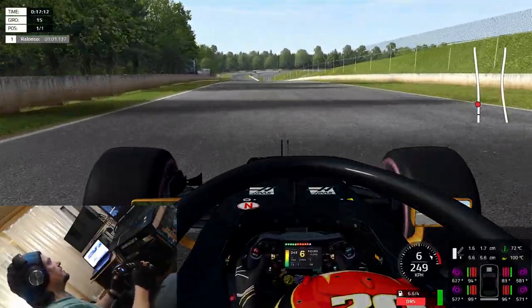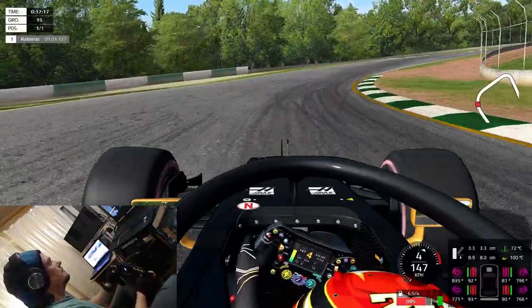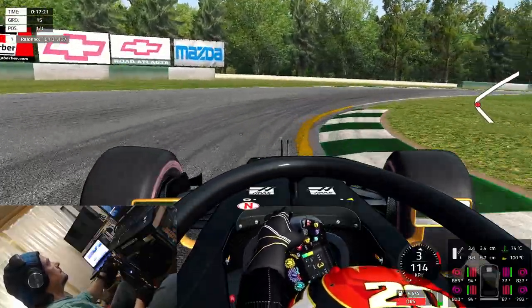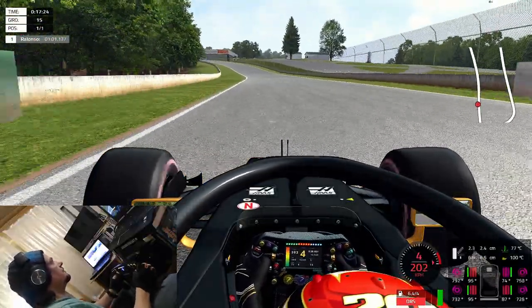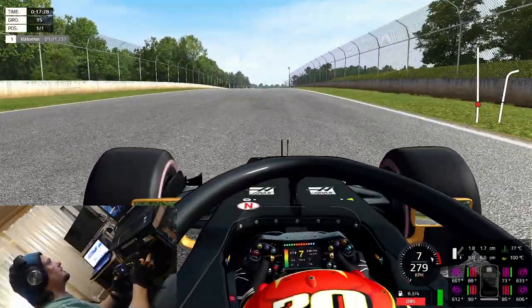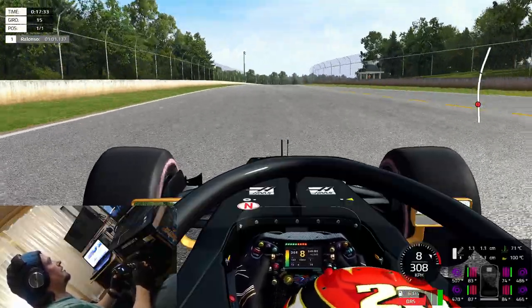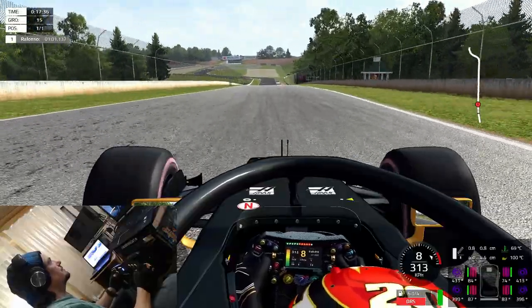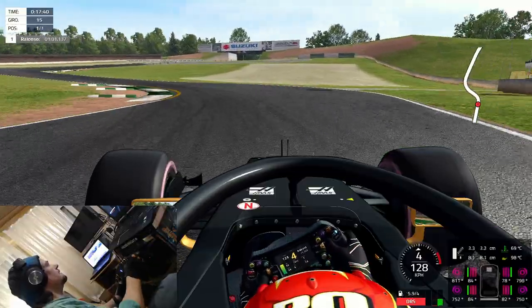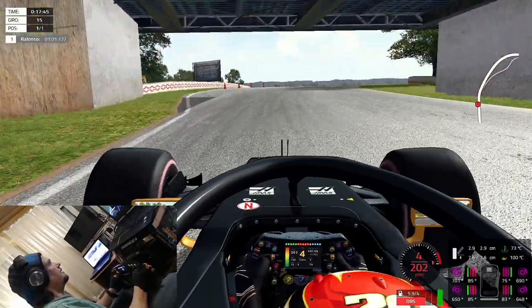Stepping out with the rear end but catching it back — sector one time is good. This car is a real beast to drive, very quick but very direct in the response to your inputs. Sector two time is good as well, and I like those types of driving and handling feeling.